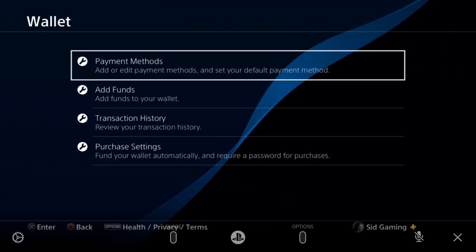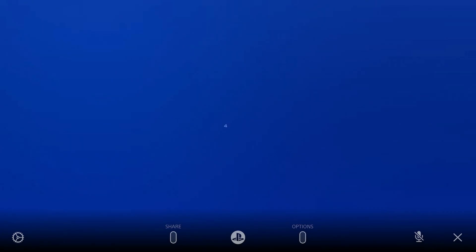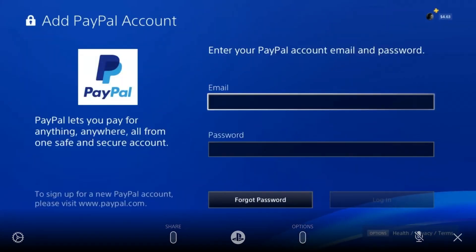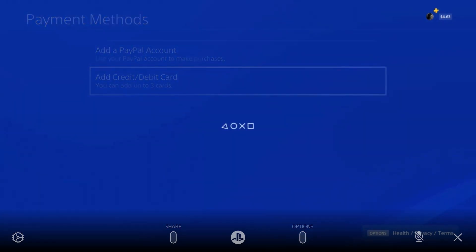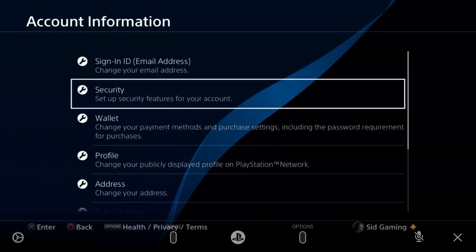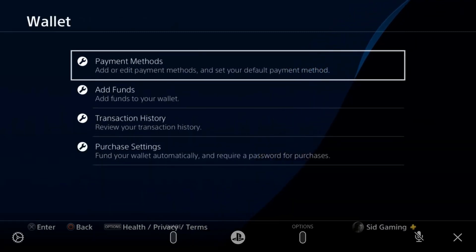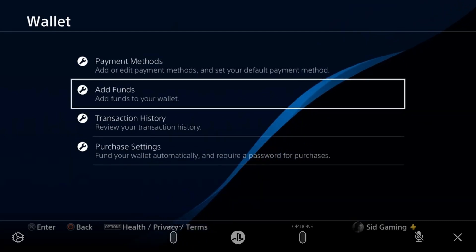Tap on Payment Method. If you already have a PayPal account added, delete it and add it again. For a credit card, delete it and add it again with the correct card number. Then go to Payment Method once more — scroll down and there is a Purchase Setting.